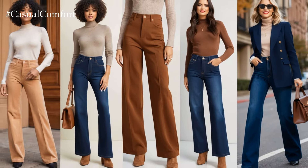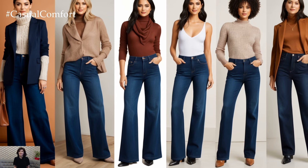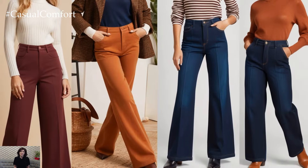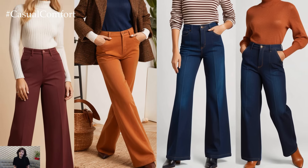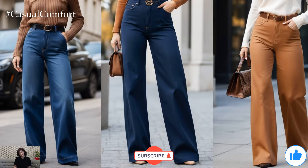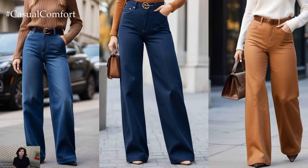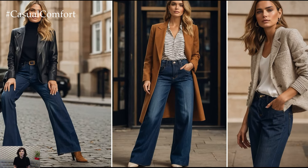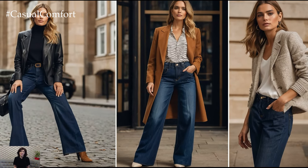If you're loving these fall outfit ideas and haven't yet subscribed, now's the time! Make sure to hit that subscribe button so you don't miss out on any more style tips and outfit inspiration. Don't forget to like this video and leave a comment below — tell me how you style your wide-leg trouser jeans or share your favorite fall fashion trends. I'd love to hear from you!